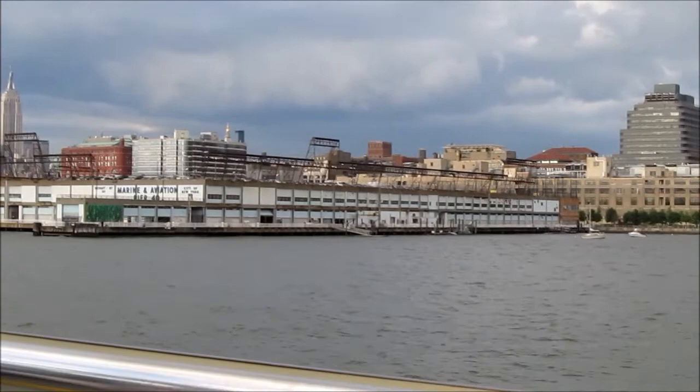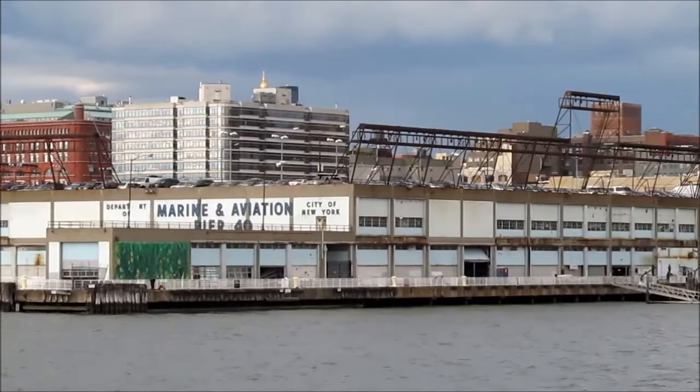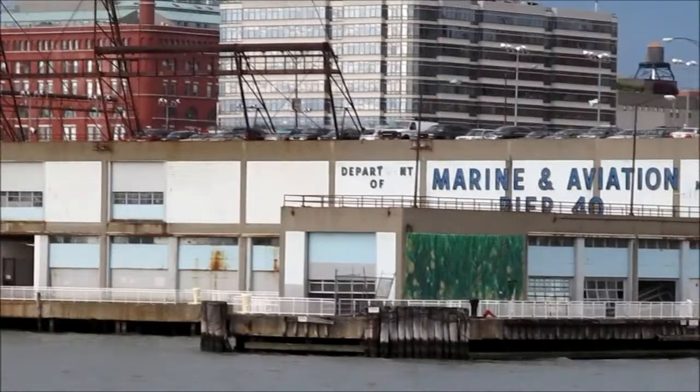For 1962, Pier 40 was a bid by the city to show that the future of the waterfront for ships was bright, even when they knew containers were coming. Three sides ships could dock at, and this was the home of the Holland America Line.